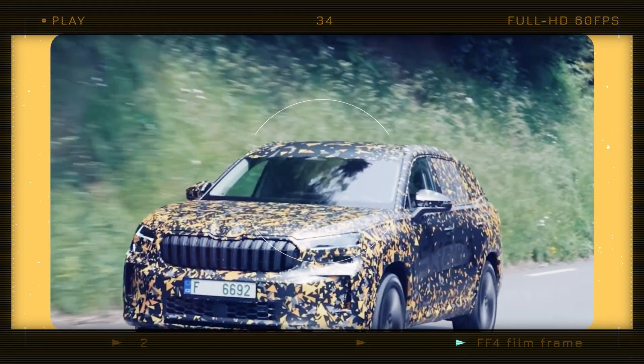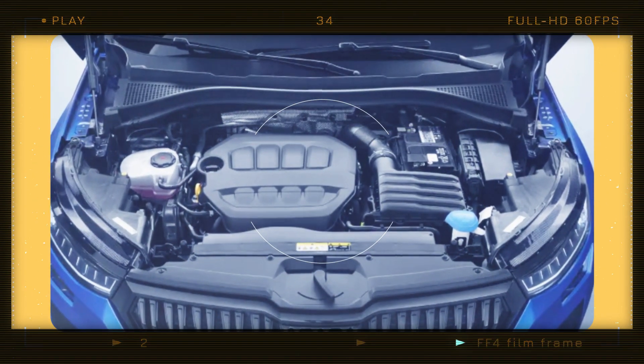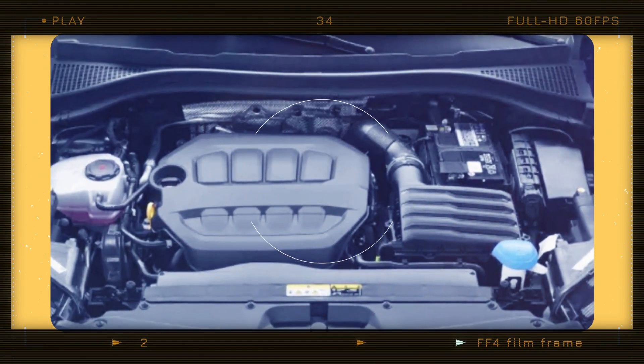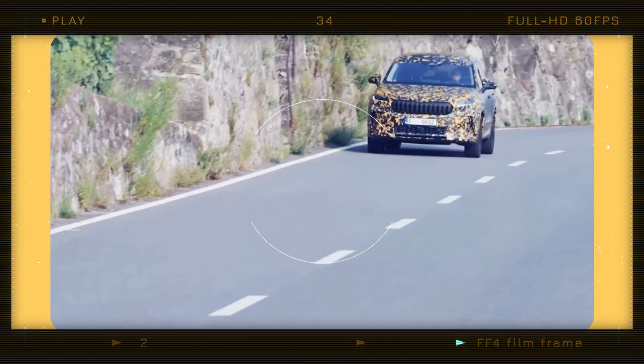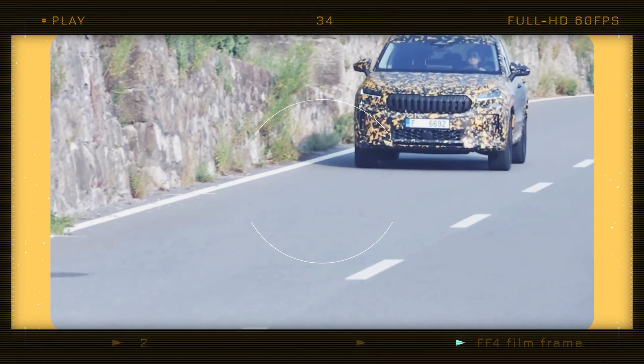Under the hood, the 2024 Kodiak will be available with several engine options. First up is a 1.5-liter TSI mild hybrid engine producing 150 horsepower (110 kilowatts), mated to a 7-speed dual-clutch automatic transmission.